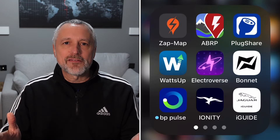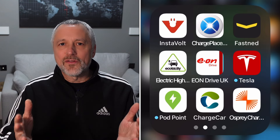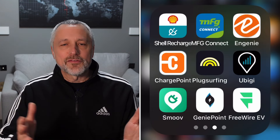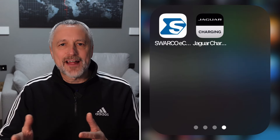The next thing to do is download all the charge point operator apps that you can find. Look in your local area and see who your local chargers are. Make sure you've got the apps for those, or perhaps you need to order the RFID card — get that ordered in advance because it's very handy to have those in your glove box. Get every single app downloaded, and also put all your details into those apps as well.